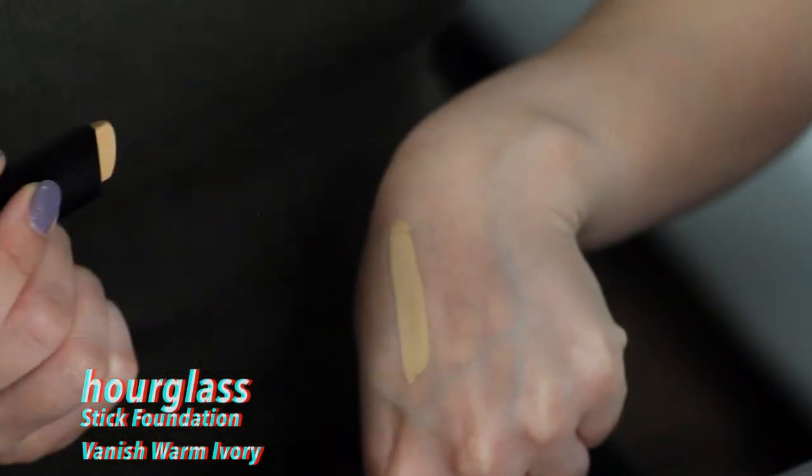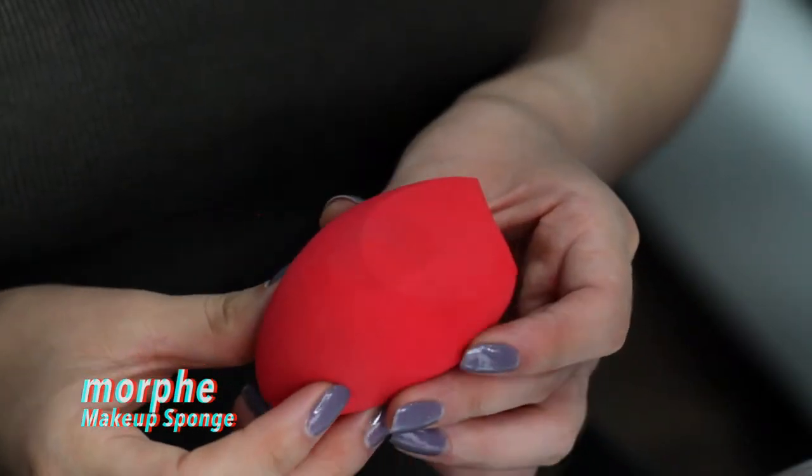I'm going in with my Hourglass stick foundation in the color Spanish Warm Ivory. I'm going to take the Morphe blender and blend out the foundation. Make sure you press the foundation to the face and you're not dragging it across the skin — this way you have a flawless finish. Remember to get a nice layer on the eyes and your neck as well.